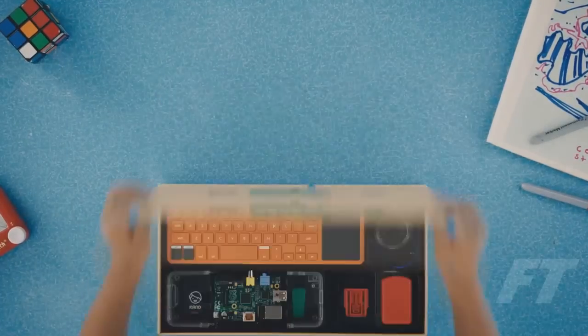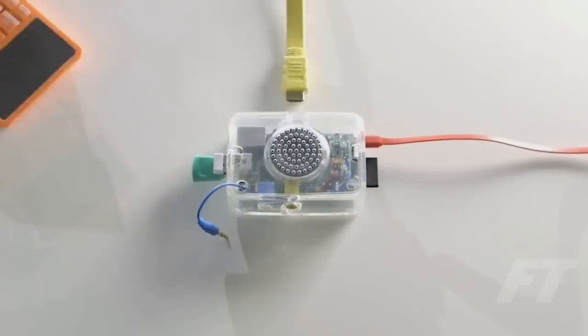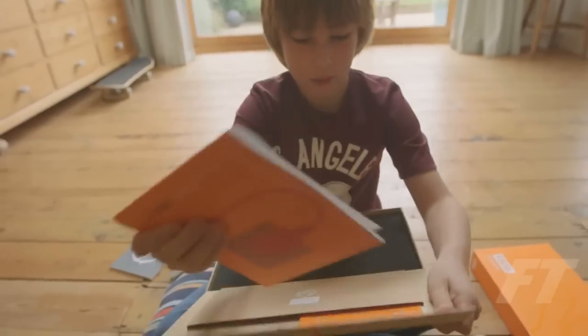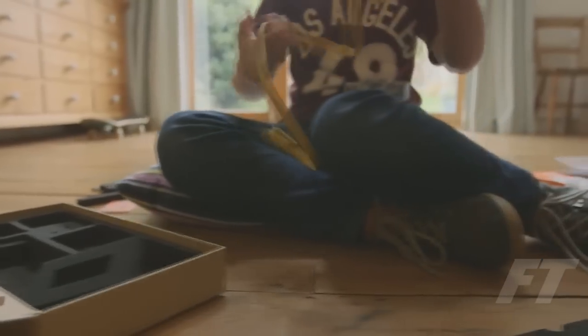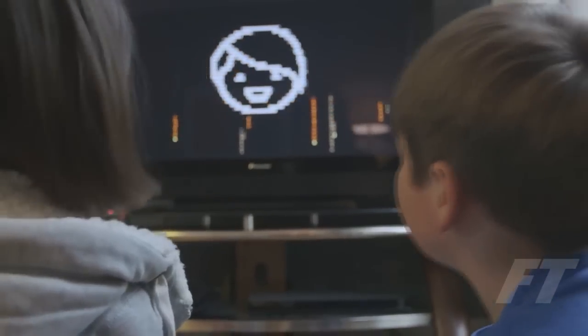Kano is a computer kit you build and code like Lego. We've made sure that every step is simple enough for a six-year-old. You start with a story. A guided book shows you how to plug the pieces, build the computer, wire up a speaker, give it a cool style and more. Your computer comes to life and an on-screen journey begins.